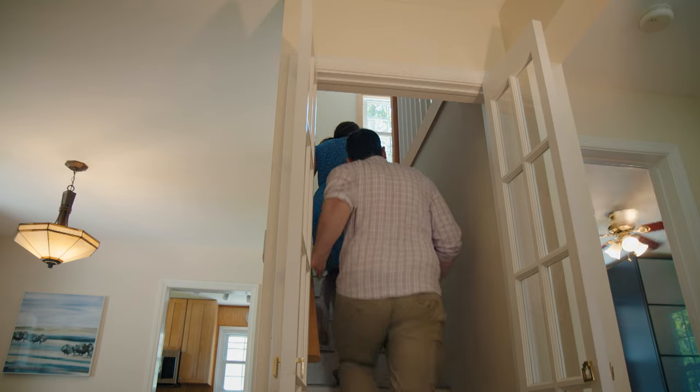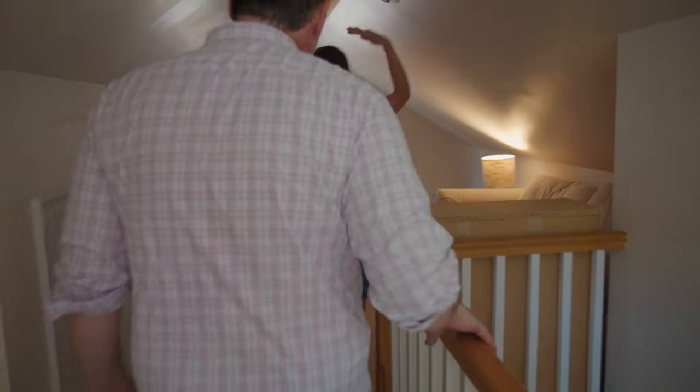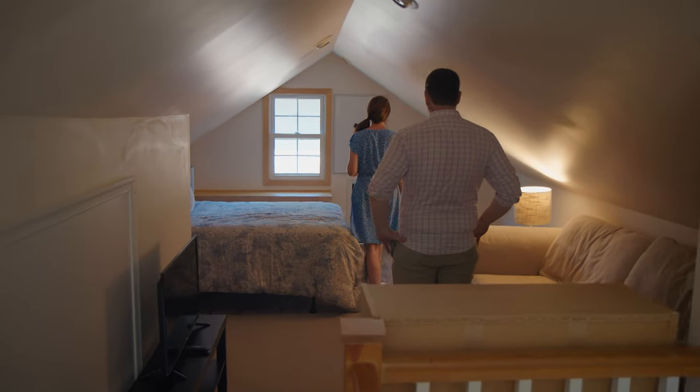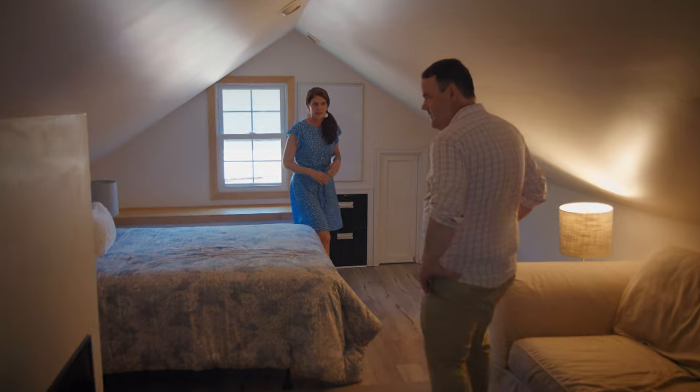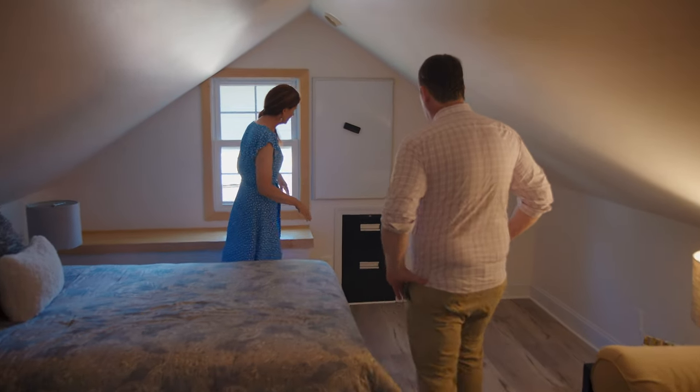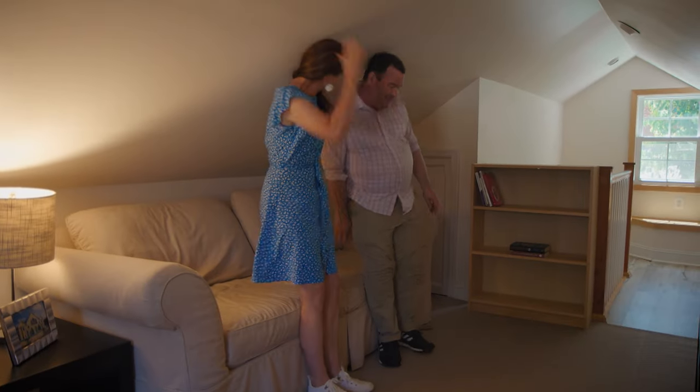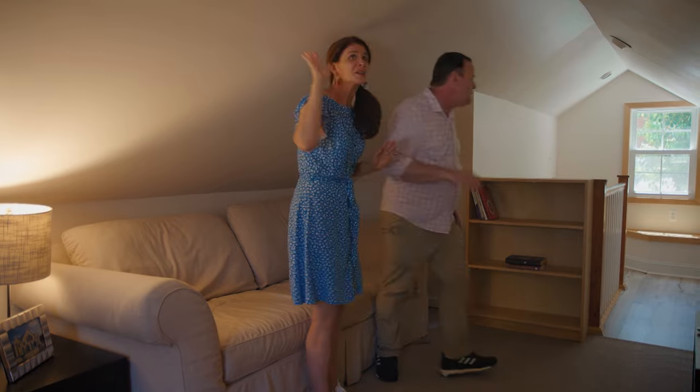Let's go check out the upstairs now. Watch your head. Oh wow, this is cute — what a nice surprise! It's a nice room for a bedroom, TV room, or a little play area. What I love is the built-in file cabinet — that's where all the secrets are kept. Now that we've seen the entire house, do you have a listing price in mind? Let's go talk to Koki.